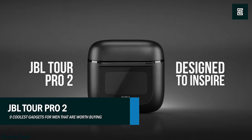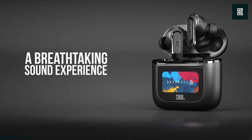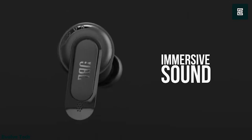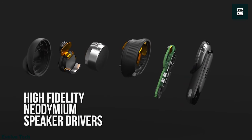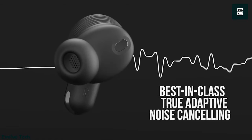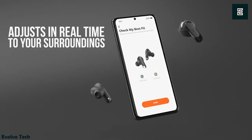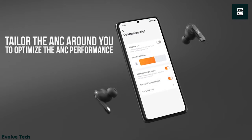JBL Tour Pro 2. Customize your music and manage your notifications with the JBL Tour Pro 2 True Wireless Earbuds. These gadgets feature a smart charging case with an LED touchscreen where you can manage your music and receive messages, calls, and social media notifications — and you don't even have to take out your phone. Furthermore, you get true adaptive noise cancellation with the customizable ANC and ambient sound.